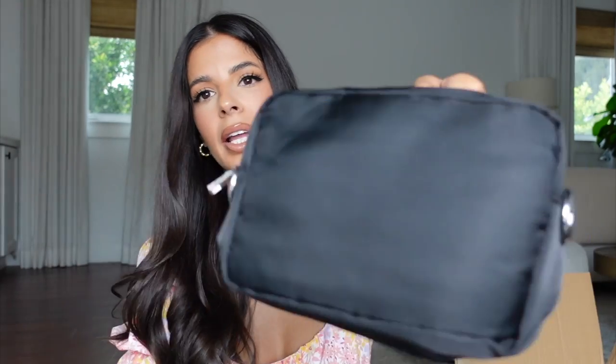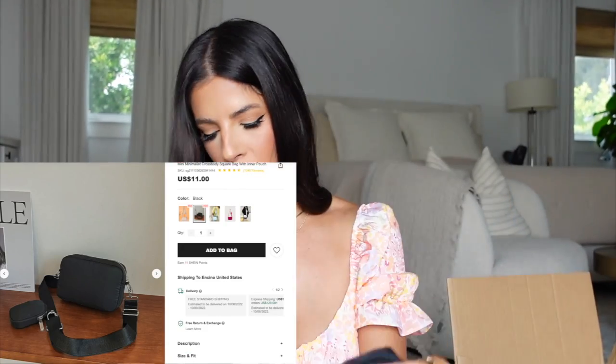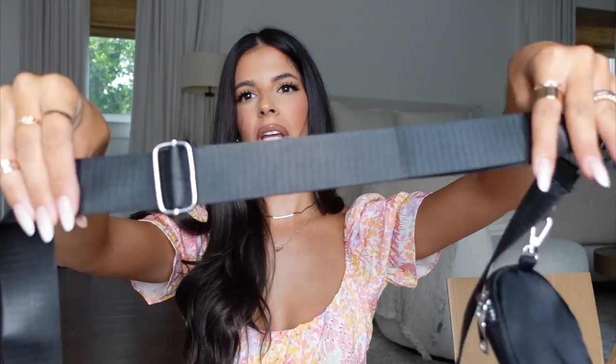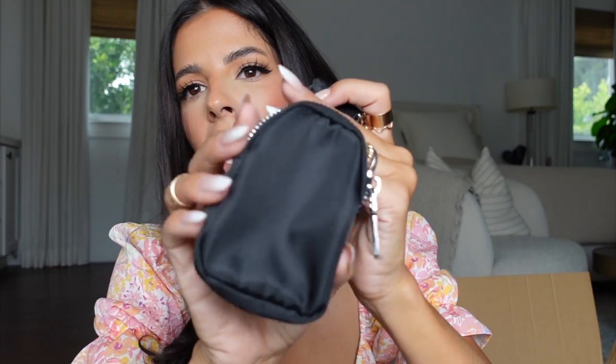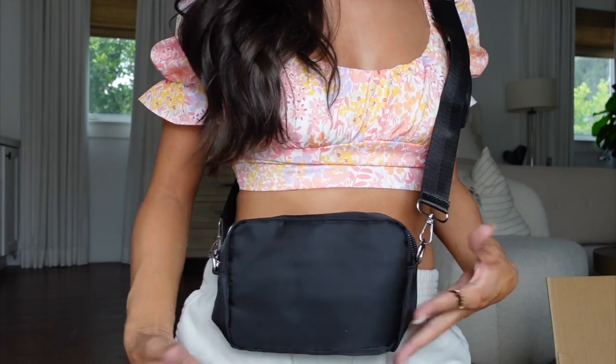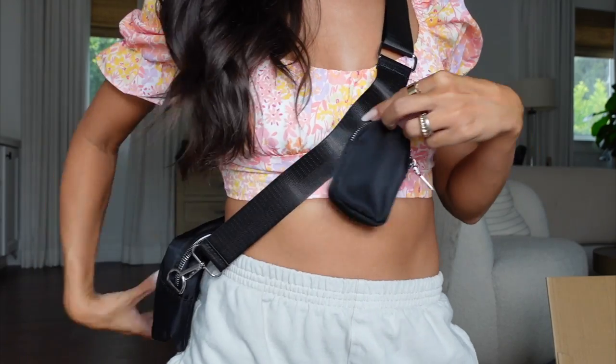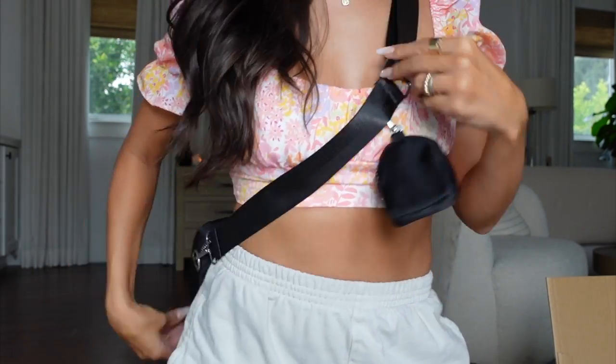Next — this little mini purse looks so nice. It assembles into a cute little crossbody. Similar to the Prada bag style, it comes with a little coin purse you can attach or remove. I love the strap — this was a win!